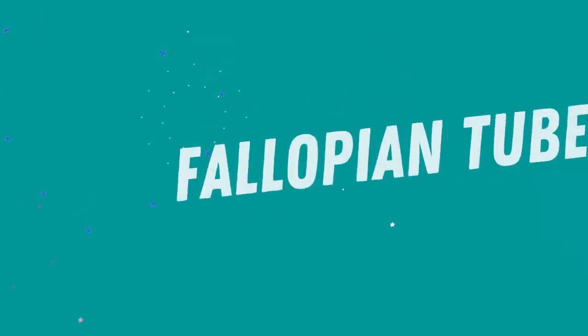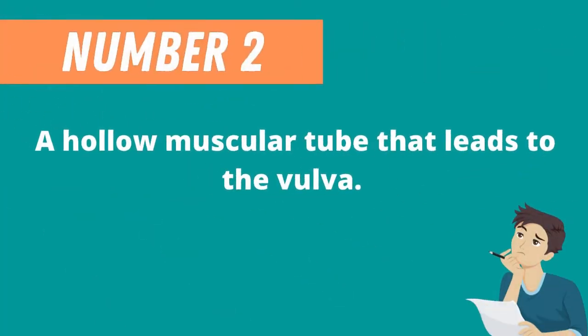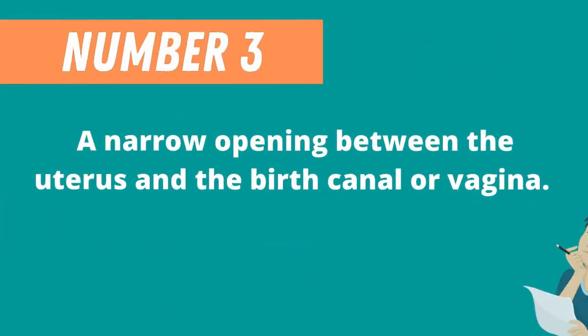If your answer is fallopian tube, you are correct. Question 2: A hollow muscular tube that leads to the vulva. If your answer is birth canal or vagina, you are correct.